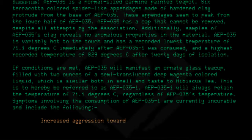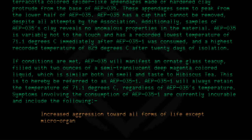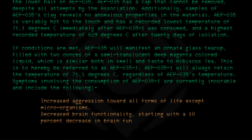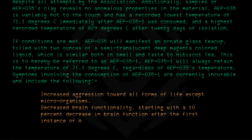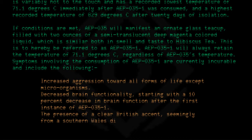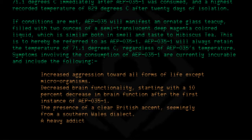Symptoms involving the consumption of AEP-035-1 are currently incurable and include the following: increased aggression towards all forms of life except microorganisms; decreased brain functionality, starting with a 10% decrease in brain function after the first instance of AEP-035-1; the presence of a clear British accent seemingly from a southern Wales dialect; and a heavy addiction to AEP-035-1.